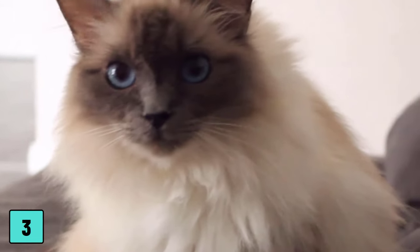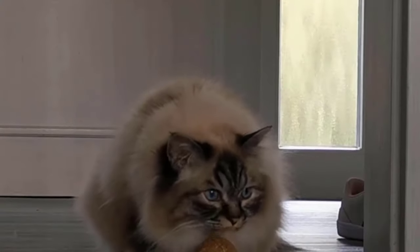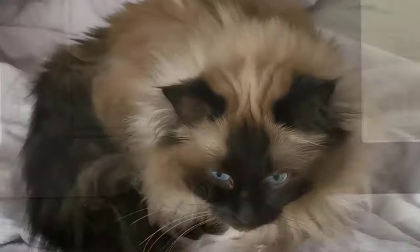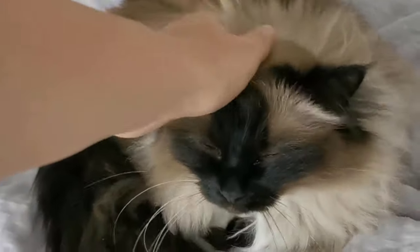Our conclusion is that the dangers definitely outweigh the benefits. Safety collars can be opened under certain circumstances in dangerous situations, but we think that 'under certain circumstances' does not justify the danger that the collar poses. We are therefore clearly against collars for cats.